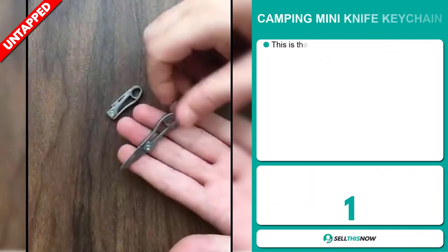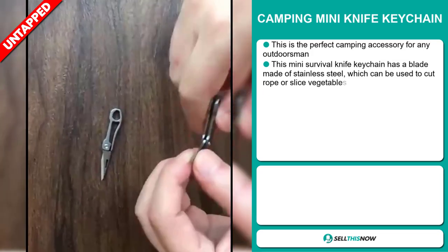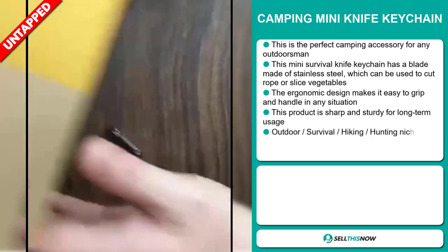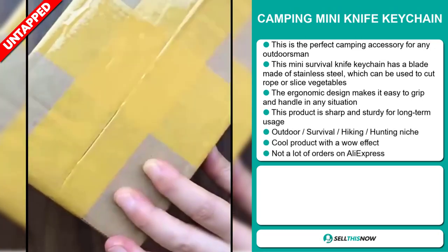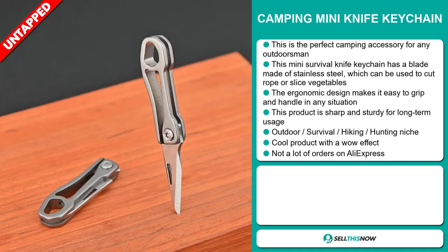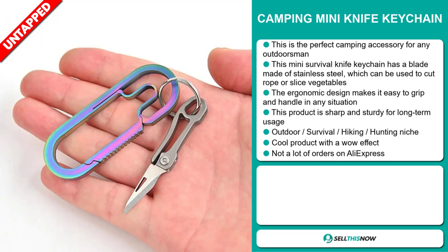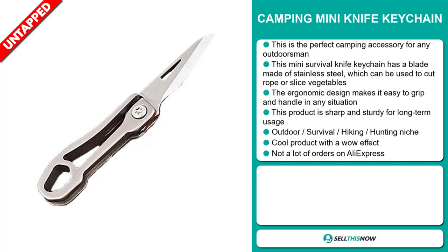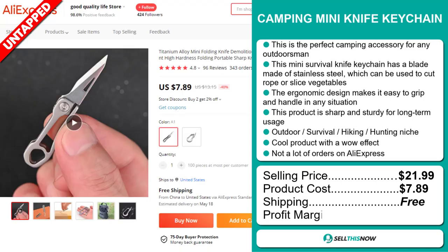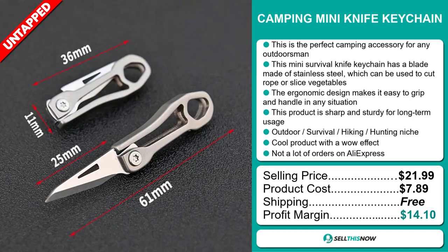Our next product is the Camping Mini Knife Keychain — the perfect camping accessory for any outdoorsman. This mini survival knife keychain has a blade made of stainless steel, which can be used to cut rope or slice vegetables. The ergonomic design makes it easy to grip and handle in any situation. It's sharp and sturdy for long-term usage, and it falls under the outdoor survival, hiking, and hunting niche market. It's a cool product with a wow effect, and we think camping has a lot of untapped potential — there haven't been many orders on AliExpress. The selling price is just under $22, whereas the product cost is only $7.89. Shipping is completely free, so you're looking at a good profit margin of $14.10. Sell this now!